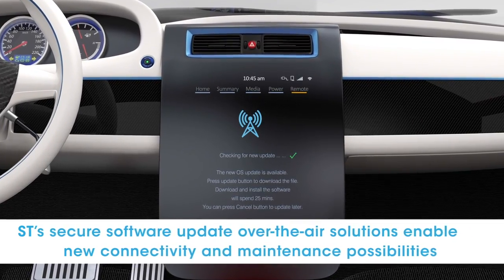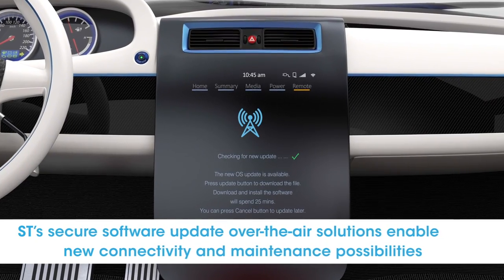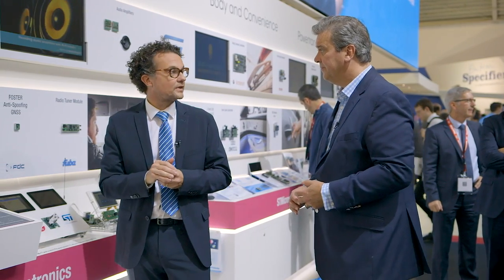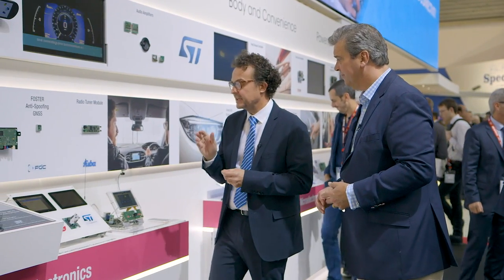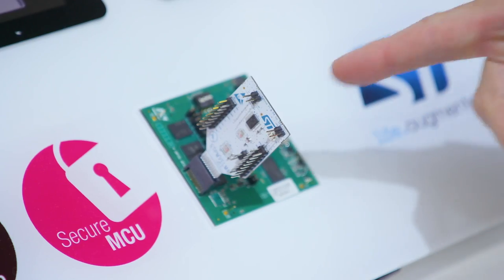Let's talk about telematics. As cars become more and more connected there is a whole new world of possibilities, but also a whole new set of risks. As cars have more and more digital content, the software needs to be upgraded securely. Here, based on our telematics platform, we have a secure software over-the-air update demonstration. We also have the ST trusted platform module, which adds tamper-proof security to our telematics platform.